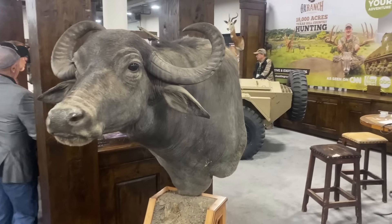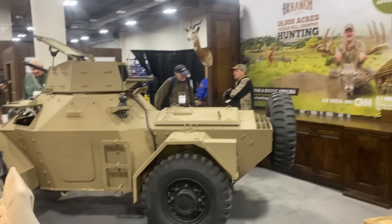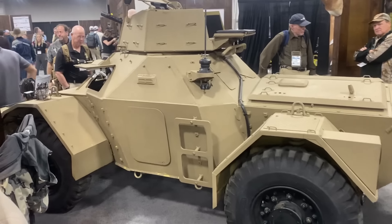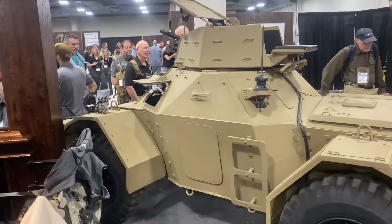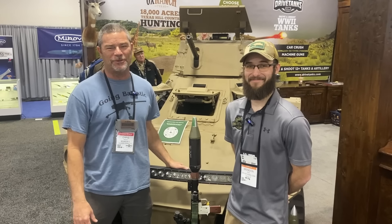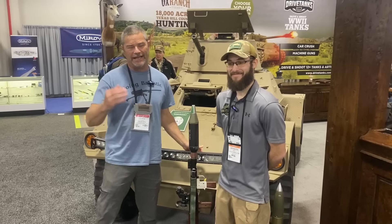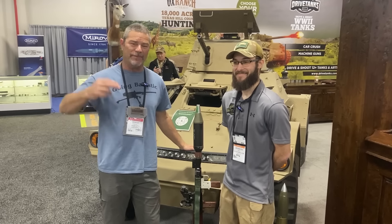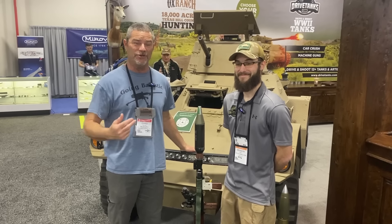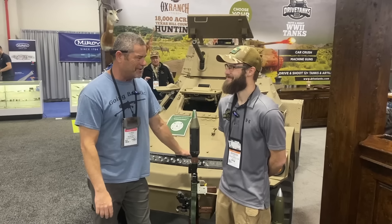After walking around for a little bit, we ran into the place I hope Justin and I can go to make a couple videos this year, and that is drivetanks.com. Hey guys, check this out here at SHOT Show 2023. This is Brandon from Drive Tanks — drivetanks.com — and that's exactly what they do. You can drive tanks, you can shoot tanks. What else can you do out there, Brandon?